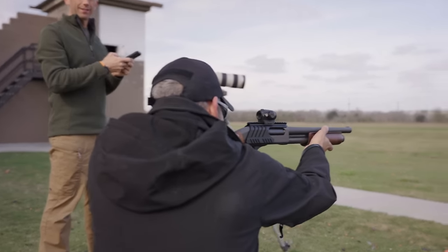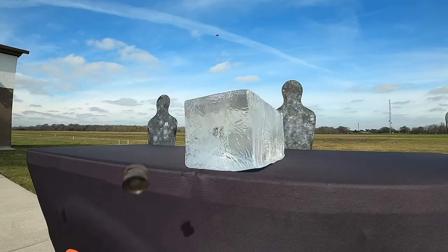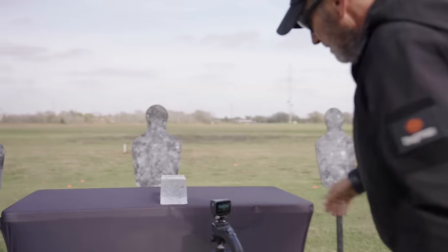But even with all this power, the design of the round makes it safe enough to engage targets as close as 5 feet from the muzzle without the fear of lethal penetration.